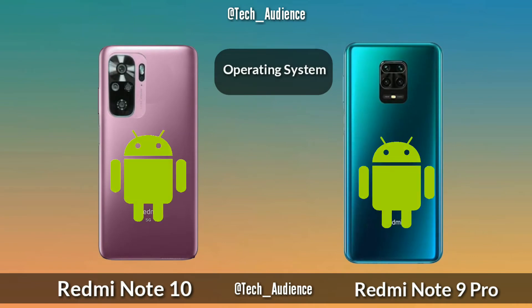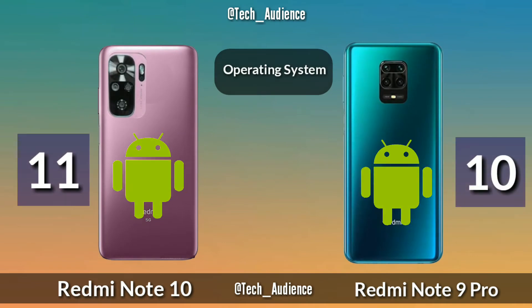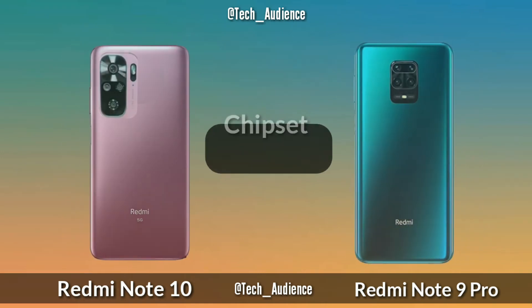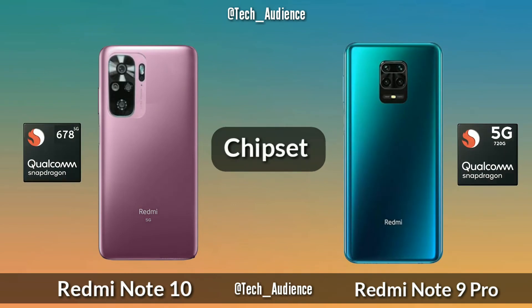For the operating system, the Redmi Note 10 has Android 11 out of the box while the Redmi Note 9 Pro has Android 10 out of the box. For the chipset, the Redmi Note 10 has the Qualcomm Snapdragon 678 while the Redmi Note 9 Pro has the Qualcomm Snapdragon 720G.